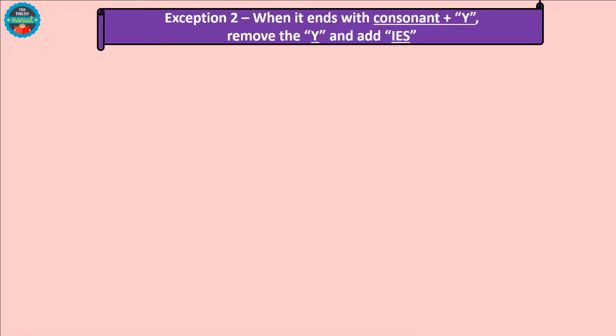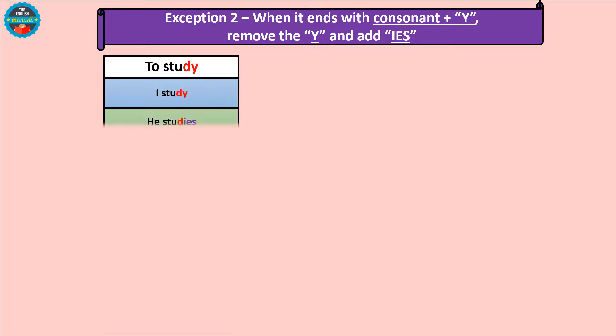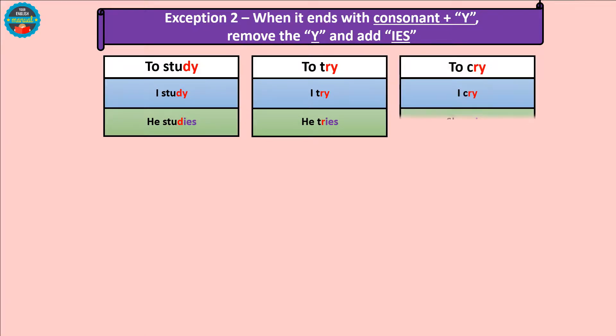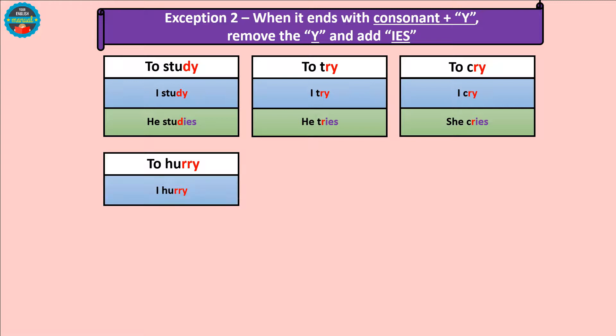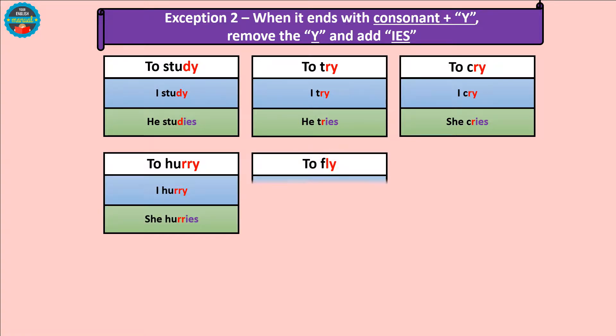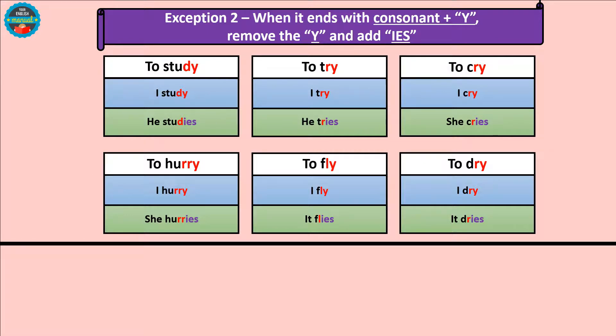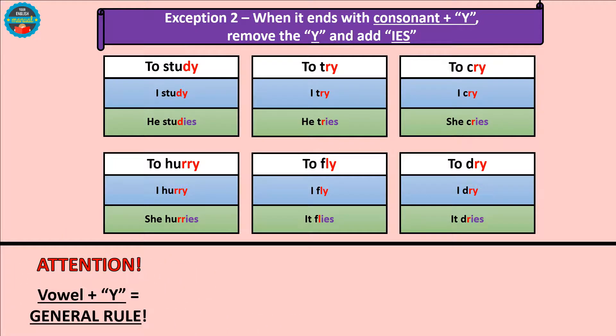Finally, when the verb ends in a consonant plus '-y', just take the '-y' out and add '-ies'. Examples: I study / he studies, I try / he tries, I cry / she cries, I hurry / she hurries, I fly / it flies, I dry / it dries. Please notice that we said consonant plus '-y'. This means that if the verb ends in a vowel plus '-y', it follows the general rule — just add the '-s'.